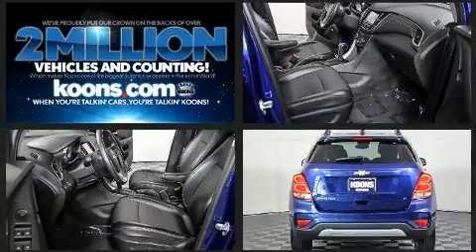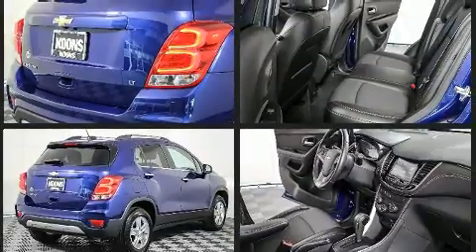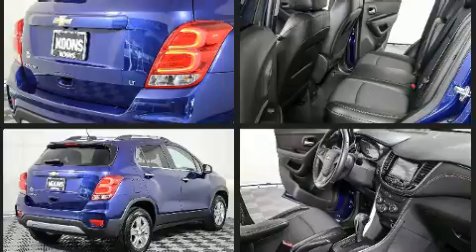Chevrolet infused the interior with top-shelf amenities such as power door mirrors and heated door mirrors, remote keyless entry, rear wipers, and one-touch window functionality.